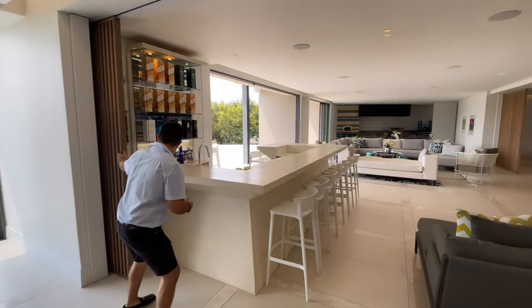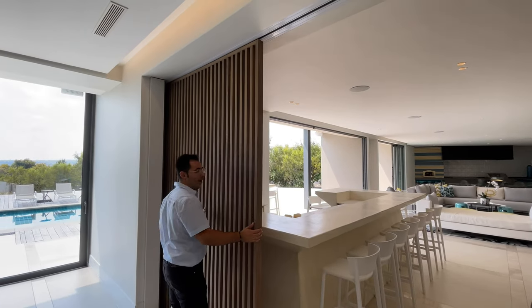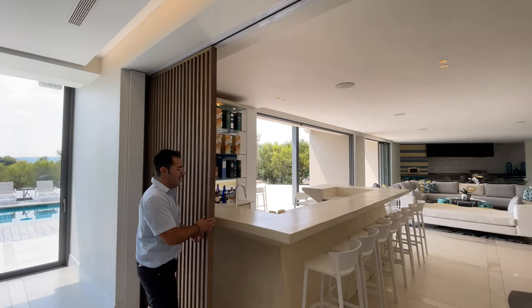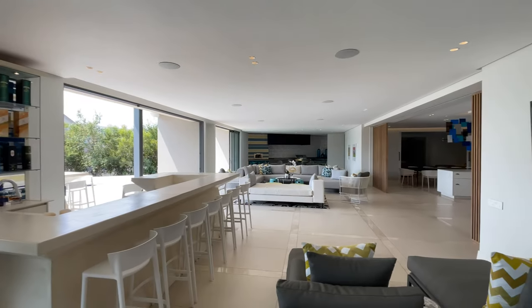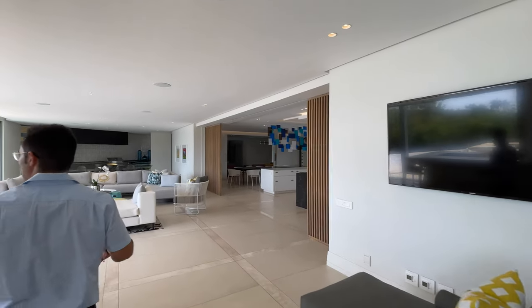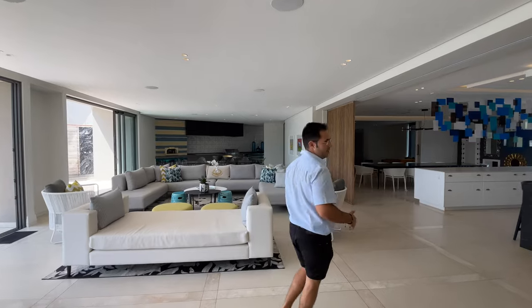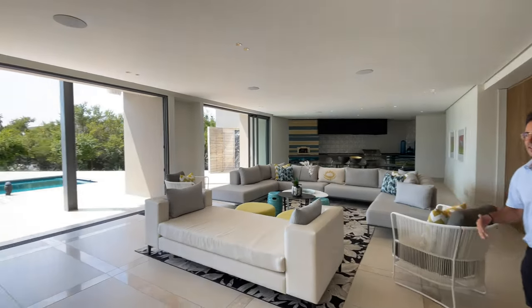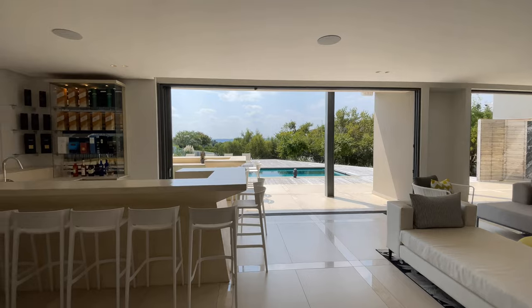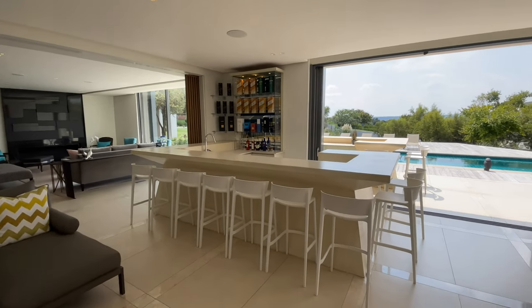The entertainment area has doors that slip away into a cavity. You have your indoor bar, and on the outside you'll notice a mirror of it — that's your outdoor bar. So come rain or shine you're going to be entertaining, and you have the most gorgeous outlook of your entertainment pool area.